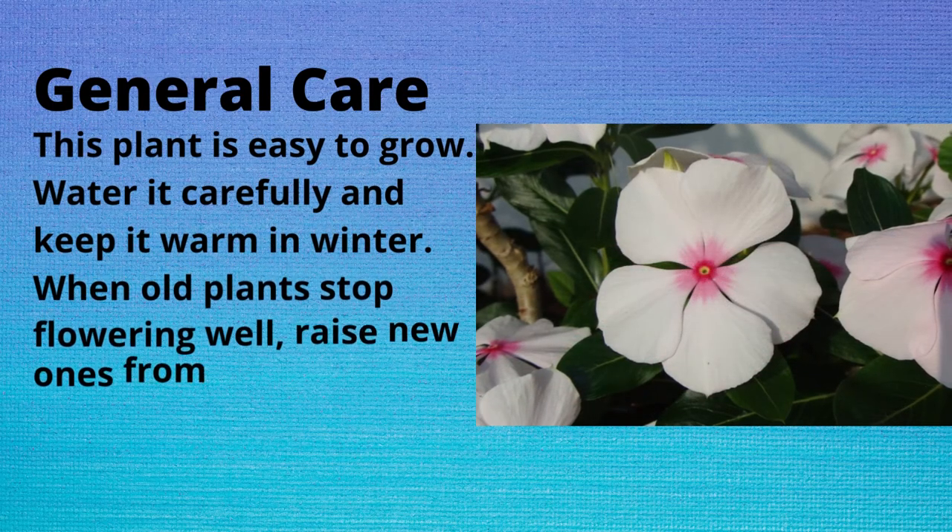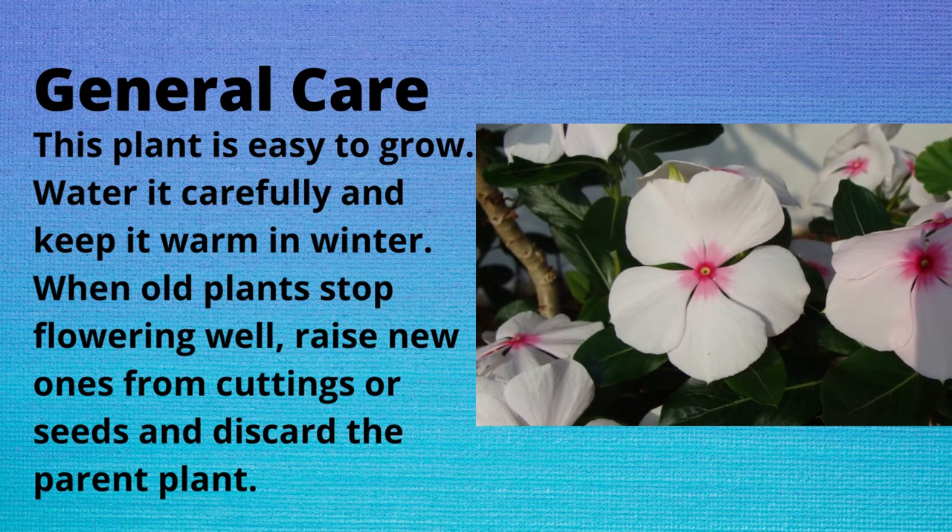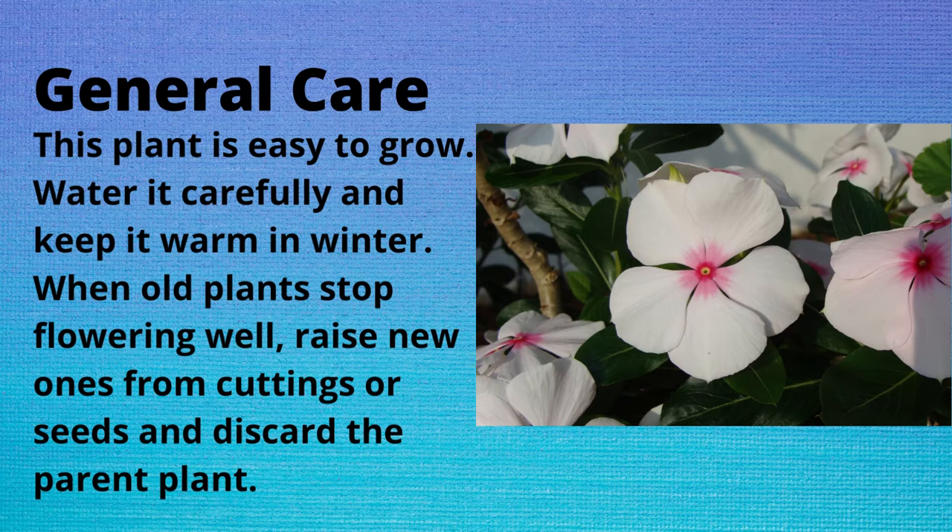This plant is easy to grow. Water it carefully and keep it warm in winter. When old plants stop flowering well, raise new ones from cuttings or seeds and discard the parent plant.